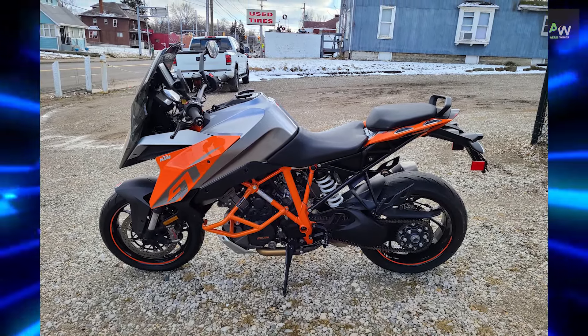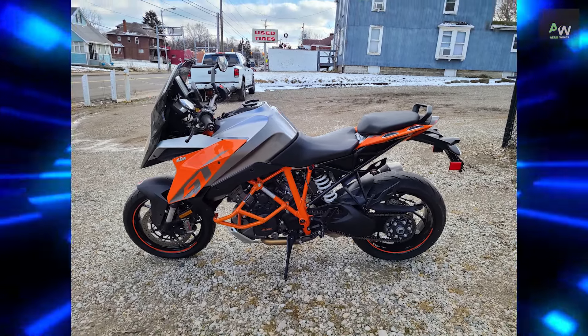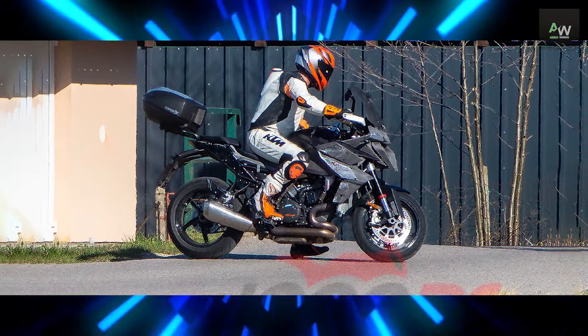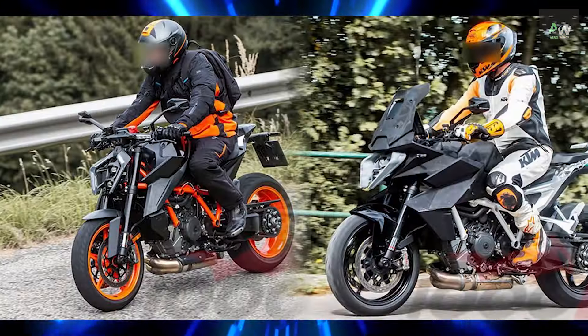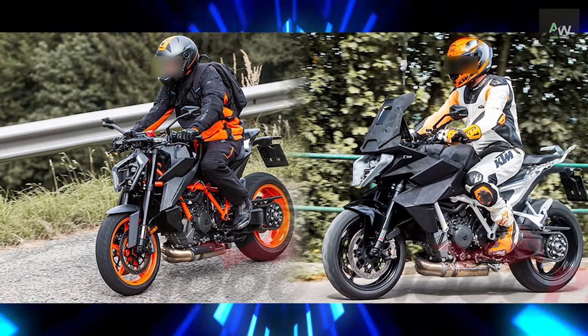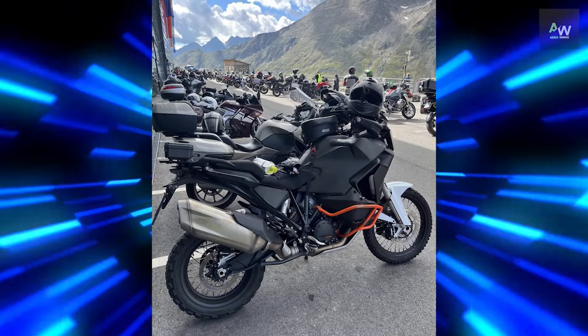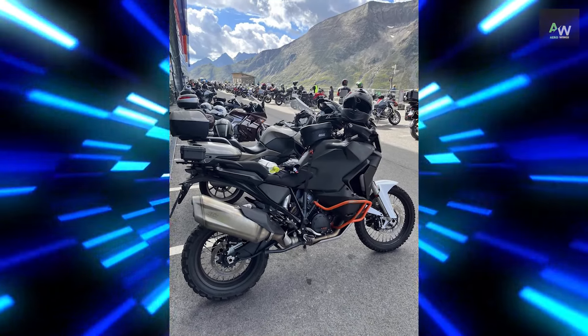As well as the new mainframe, the 1390 Super Duke GT gains a cast aluminum subframe, again mirroring the changes made to the Super Duke R from 2020. The subframe isn't simply carried over from the R, though, as the GT needs more pillion comfort and luggage-lugging capability, so it gets its own unique casting.